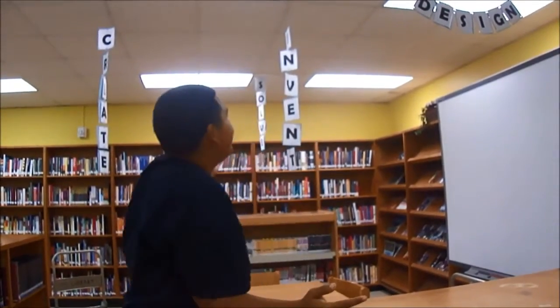Here at Millby's Library, we have a makerspace where all students are encouraged to work together to create a project or simply build something. A makerspace is a location where students gather to share resources and knowledge, work on projects, make connections and build.